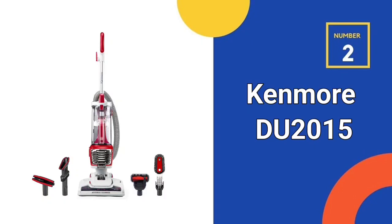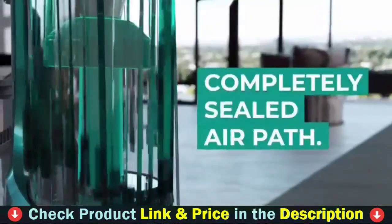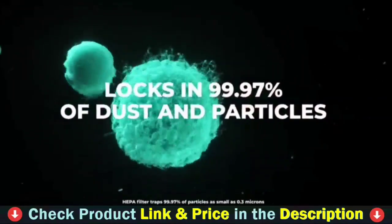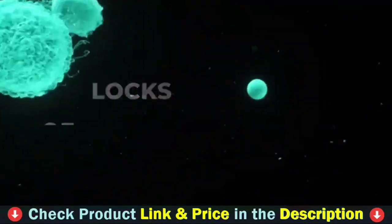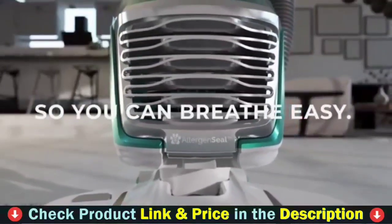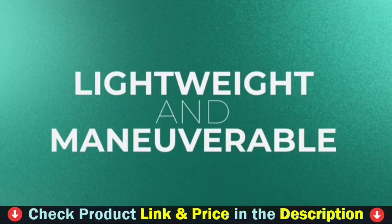Number 2 in this Best Vacuum Cleaner Under $200 list is the Kenmore DU 2015 Bagless Upright Vacuum. It has a powerful motor with 20,000 pascals suction, two speed ranges, and can quickly finish thorough cleaning for carpets, hardwood floors and pet hair. Equipped with six large capacity batteries and super fast charging, it can satisfy your everyday cleaning needs flawlessly.